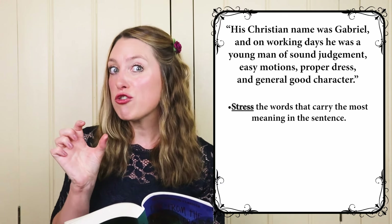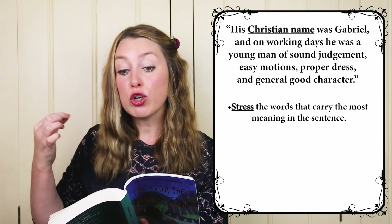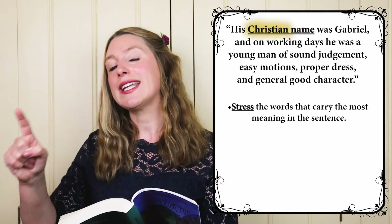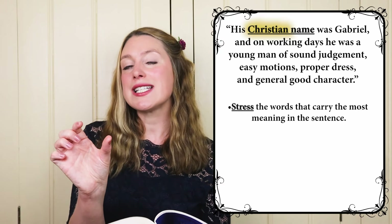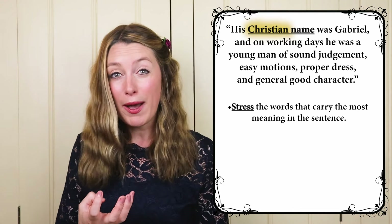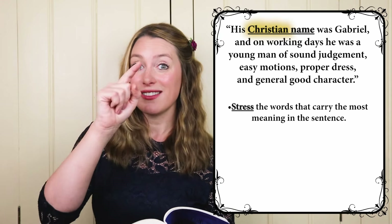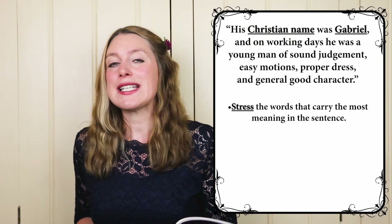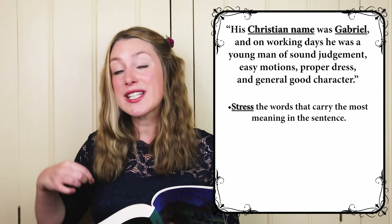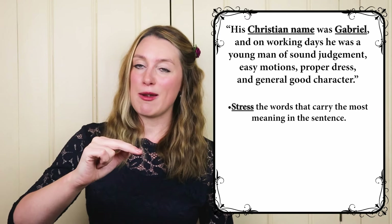Let's look at the pronunciation. What we do is stress the words that carry the most meaning in the sentence. In this sentence I'm stressing 'Christian name' — in fact I'm putting more stress on 'Christian' and less on 'name', because 'Christian' is the most important bit, as that's the particular type of name we're talking about. A Christian name is your first name, so my Christian name is Catherine. I'm also stressing 'Gabriel' because it's the name — it's important. So: his Christian name was Gabriel. Can you hear that?